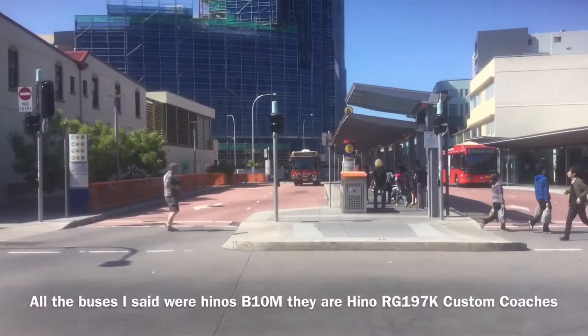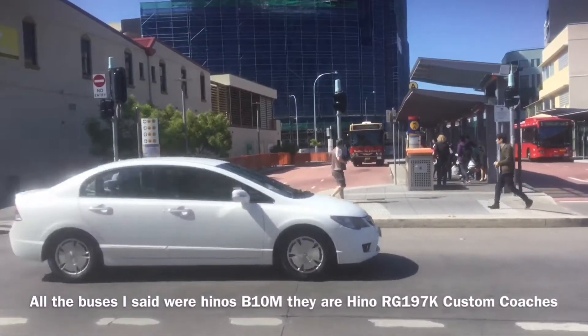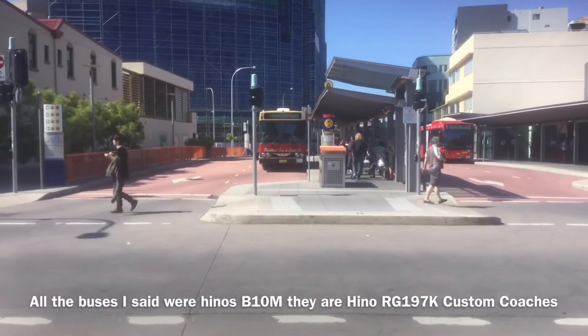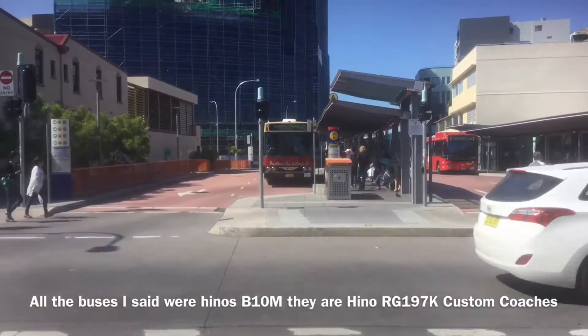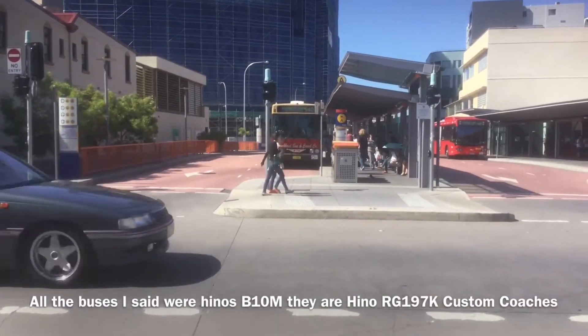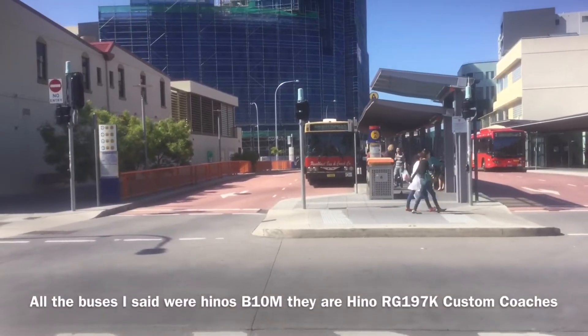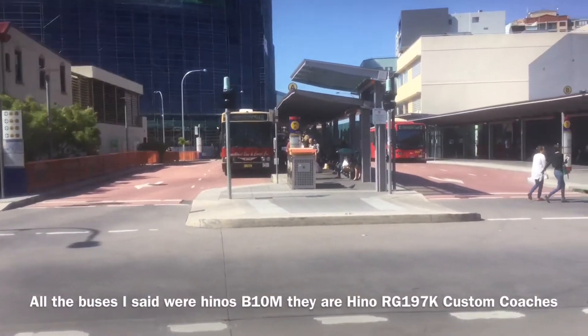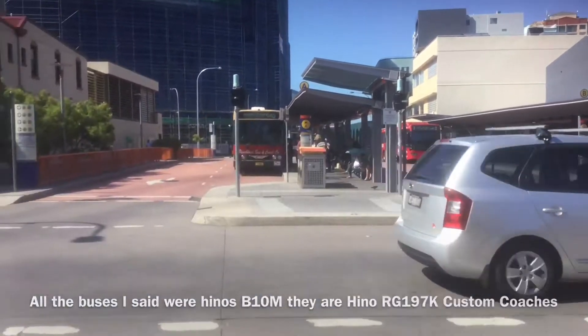A Punchbowl Bus and Coach Company bus heading off to Bankstown on Route 940 via Penshurst, Narwee and Riverwood. I'm not sure what the fleet number is. Sorry, it's not a Mercedes-Benz 405 — it's a Haino. Haino, maybe 220 maybe? I'm not too sure.